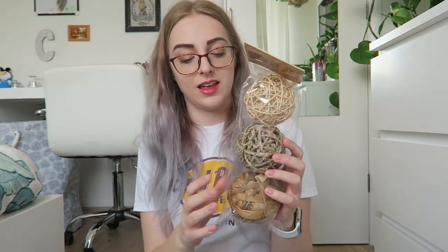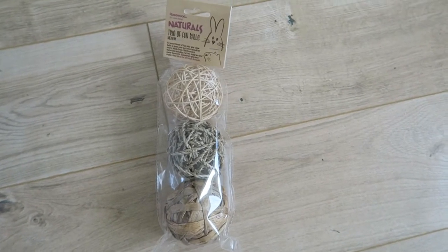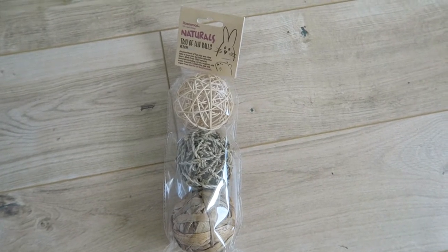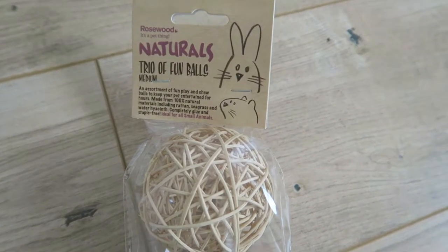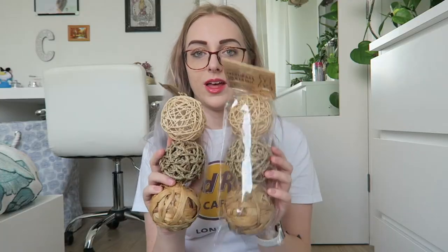The next thing I got was this trio of natural balls again — this one came in a plastic bag. I didn't realise when I ordered that this would come as well, but that's fine because they will definitely destroy them quickly. It's always good to have backups, so I now have two sets of these.